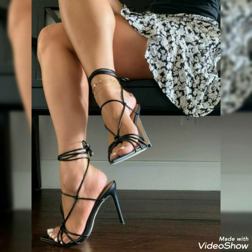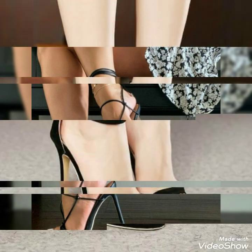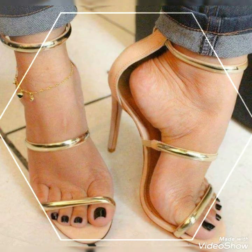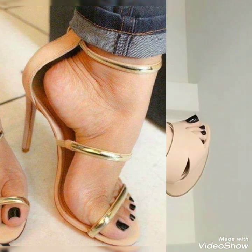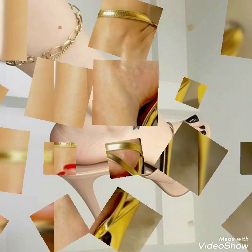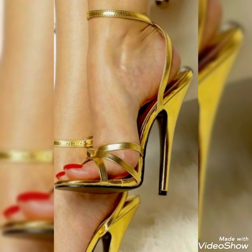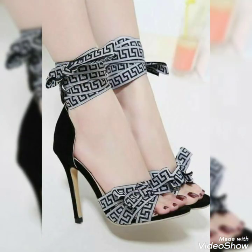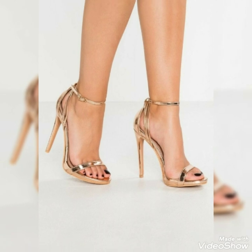So update your wardrobe with this beautiful collection of high-heeled sandals. Friends, I suggest you watch this video till the end for more designs and more ideas. Also like, share, and subscribe to my channel, and if you have already subscribed, don't forget to press the bell icon to get all notifications of my upcoming videos.